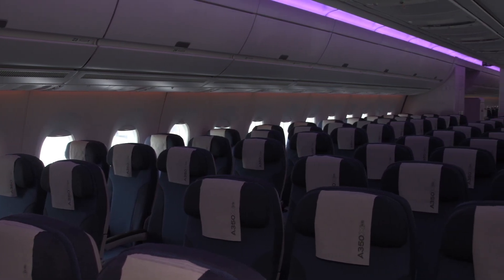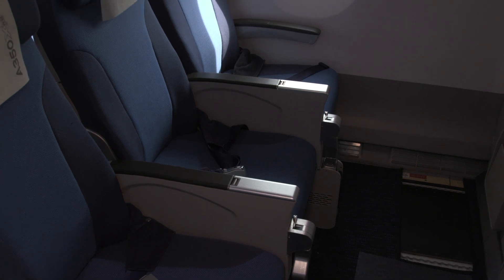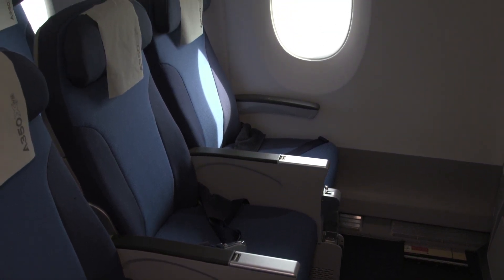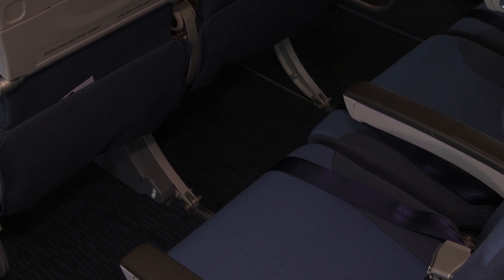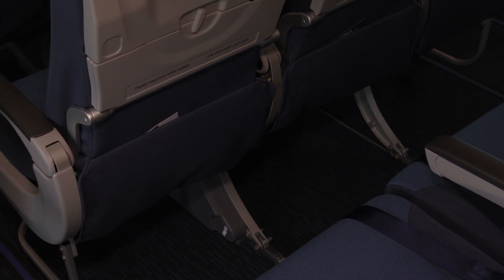Back in the economy class section, the cabin was fitted with nine-abreast seating, with each seat being 18 inches wide. Airbus also offers an option for 10-abreast seating for airlines wanting to focus on lower-yield traffic.